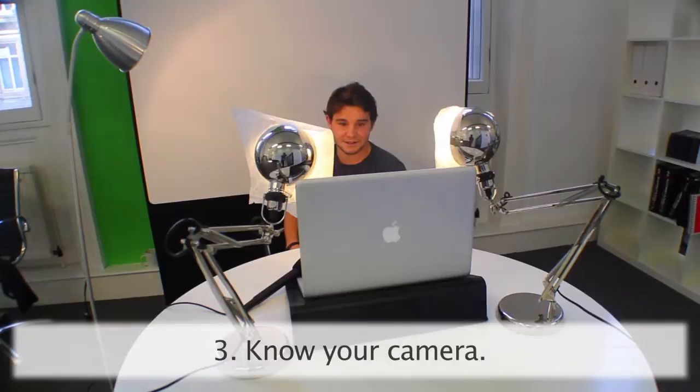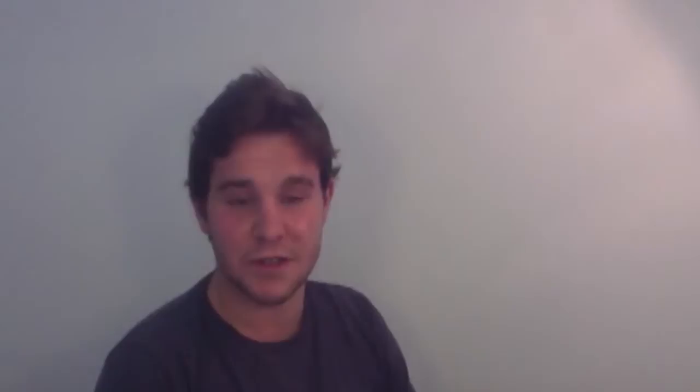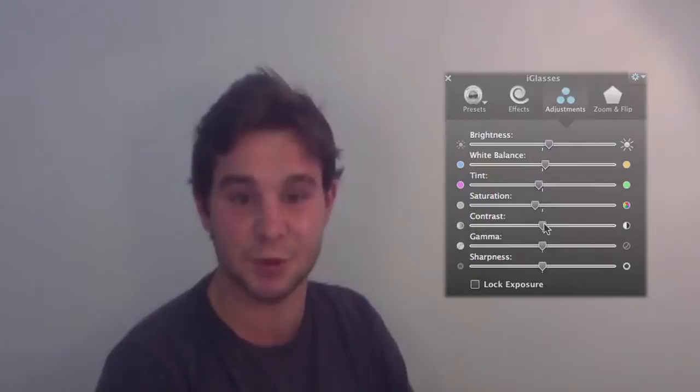Know your camera inside out. Whether it's a flip cam, DSLR or a webcam, it doesn't really matter. But all of those little intricacies in the settings will really make the difference between professional or not. Because we're using a webcam, we're using an app called Eyeglasses which helps you change the exposure settings and the shutter speed settings, which will really add to that professional touch.